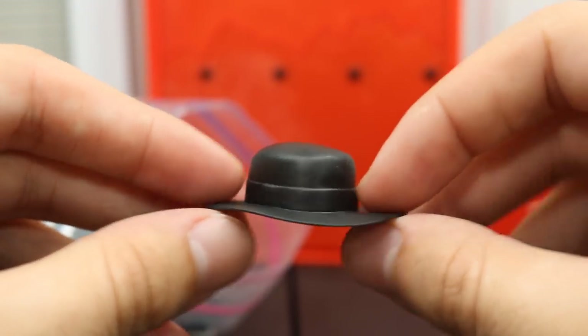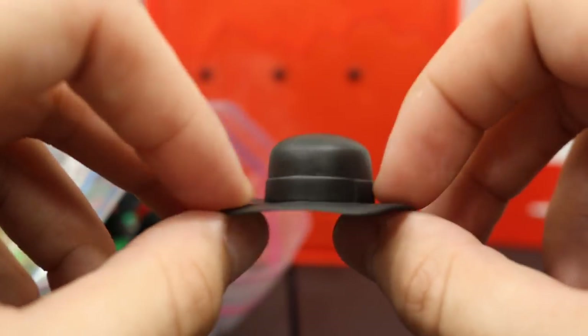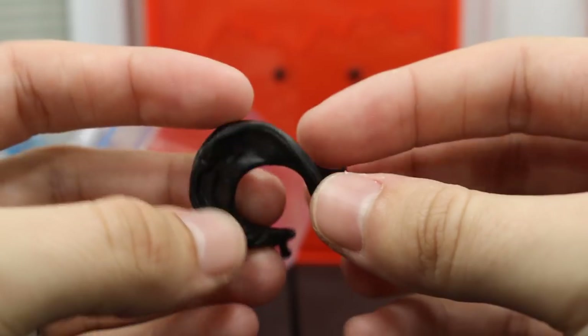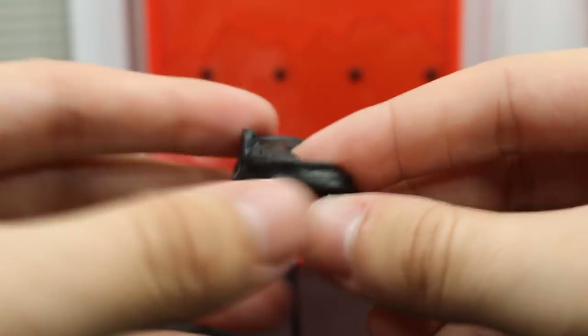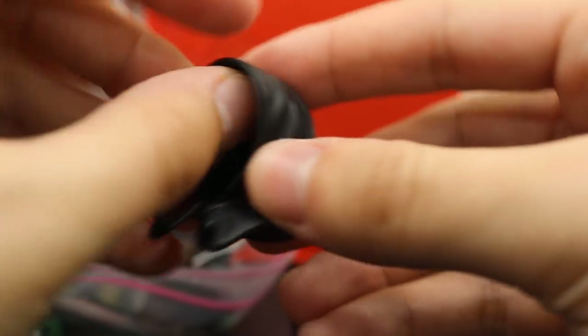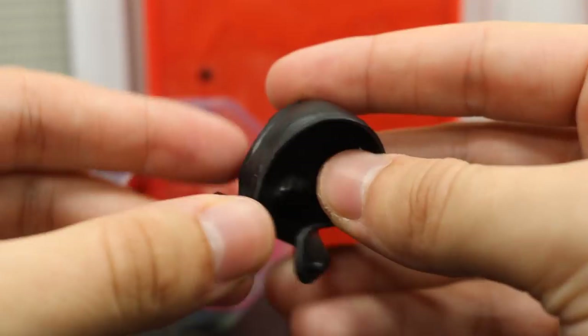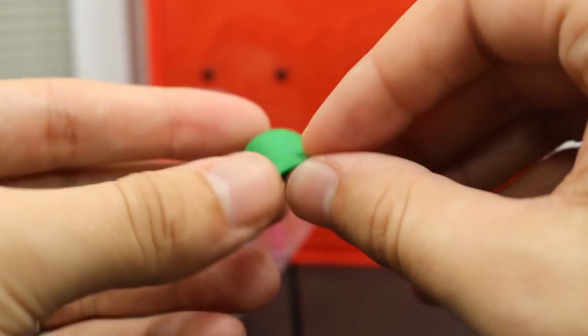Moving forward, we have an Undertaker hat and I believe this is the WrestleMania 32 Elite, which came with a trench coat as well. Here we have an Elite 51 AJ Styles hoodie — the down part; you connect this to the hoodie and it gives you that look like the hoodie is down. Here's the hooded-up option which I don't think anybody really uses — it looks kind of weird and bulky.